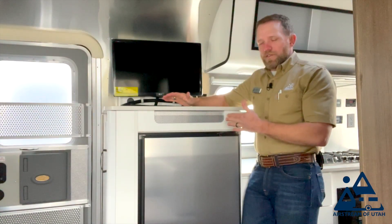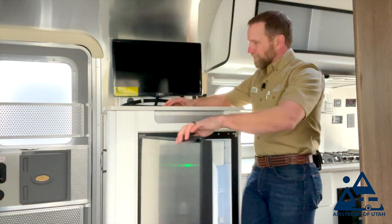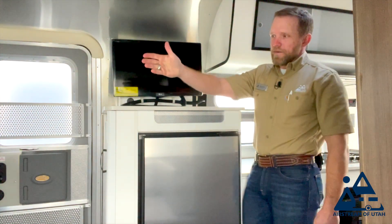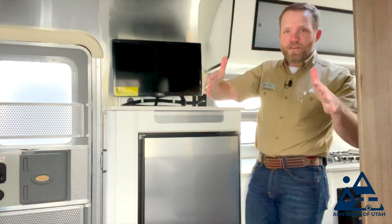Right here beside the kitchen counter you have your 4.3 cubic foot refrigerator-freezer combo. Up above you have your TV — this TV swivels in every direction, so you can lay up front and watch it in the bed, stand in the back in the kitchen and watch it, or sit here at the dinette.